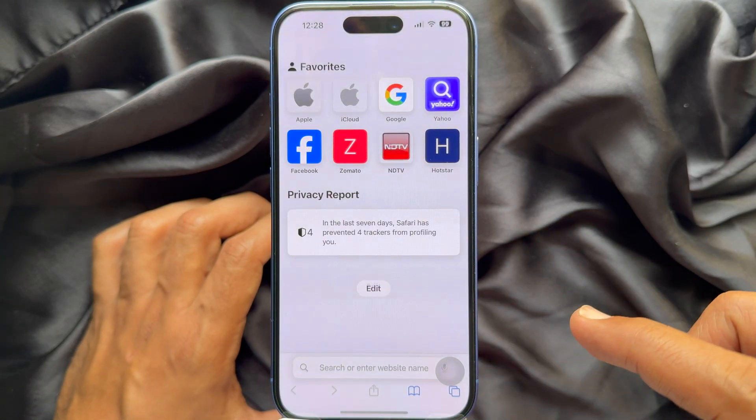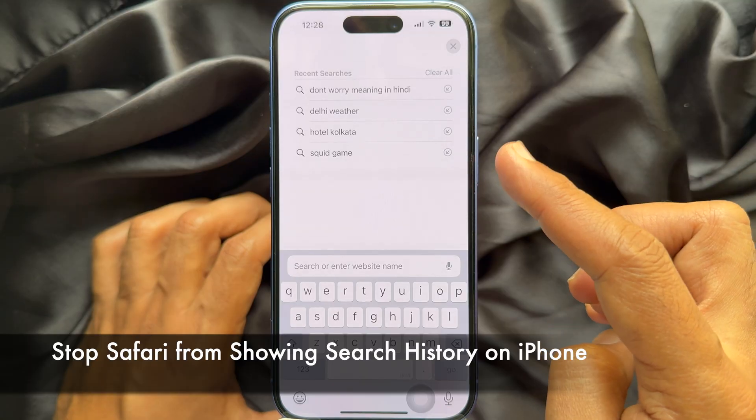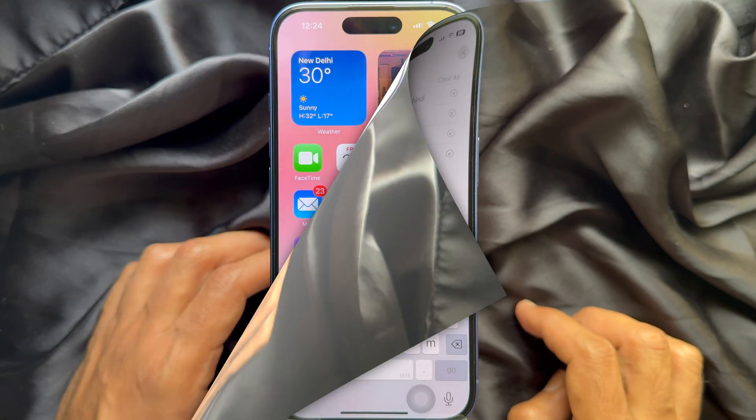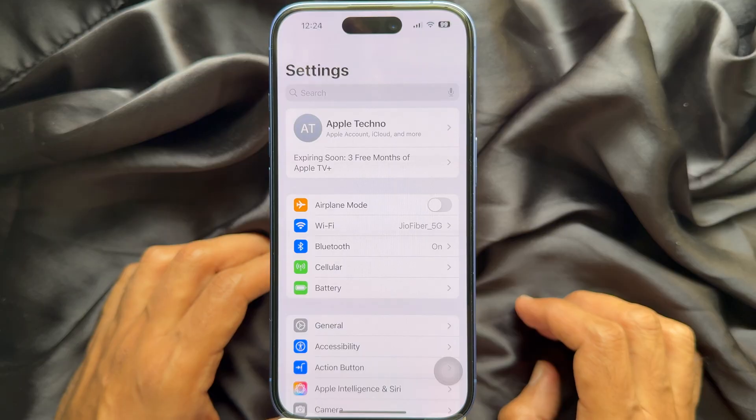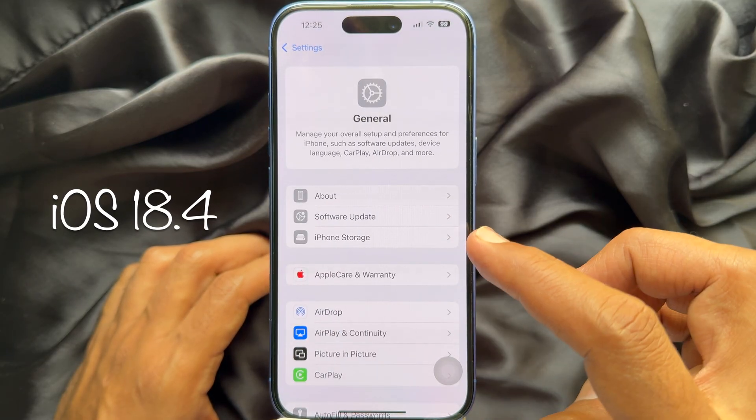Hello everyone, today I would like to show you how to stop Safari from showing search history on iPhone. Before you start, make sure you are using iPhone iOS 18.4 or later.